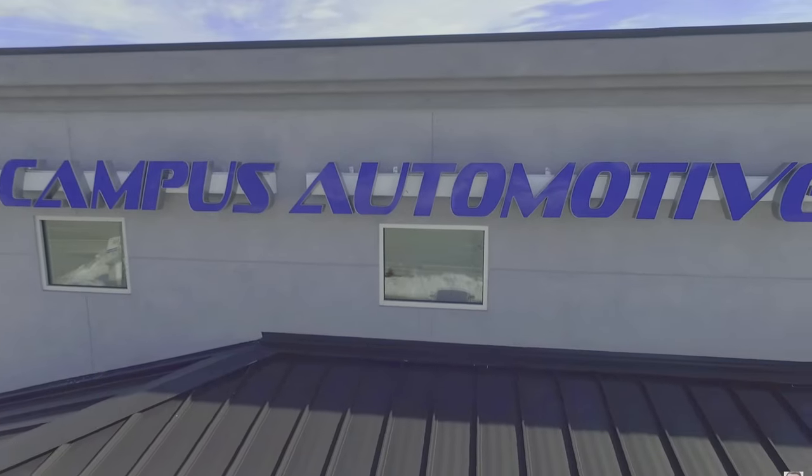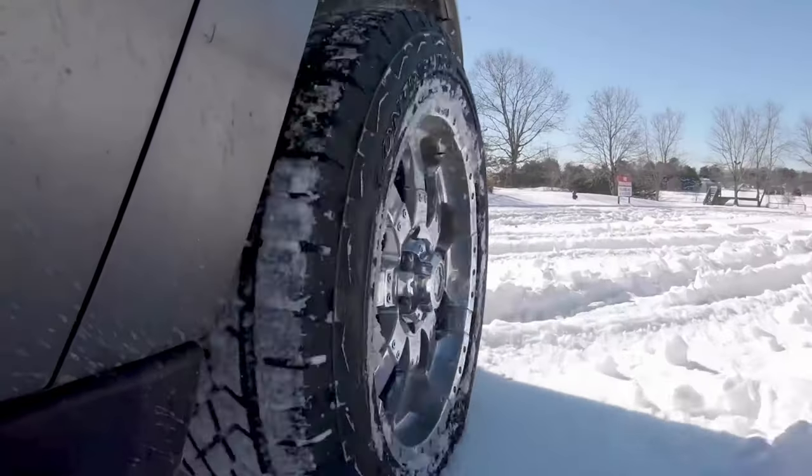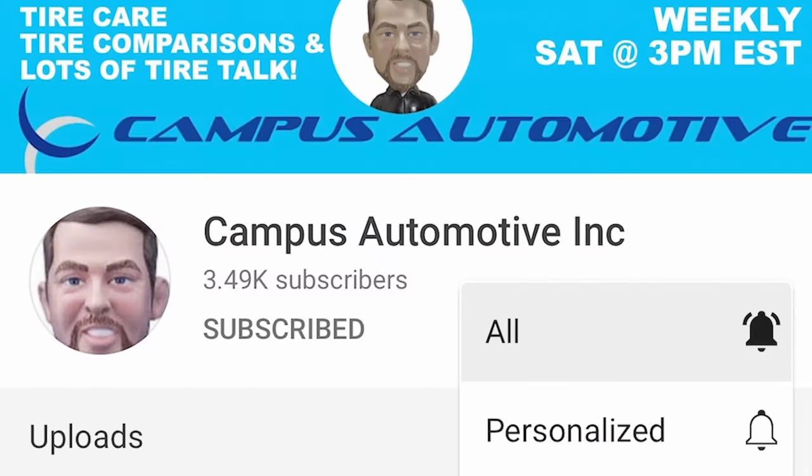If you're new to Campus Automotive, we do tire comparisons, tire reviews, and lots of tire talk. Subscribe and hit the bell to keep up.